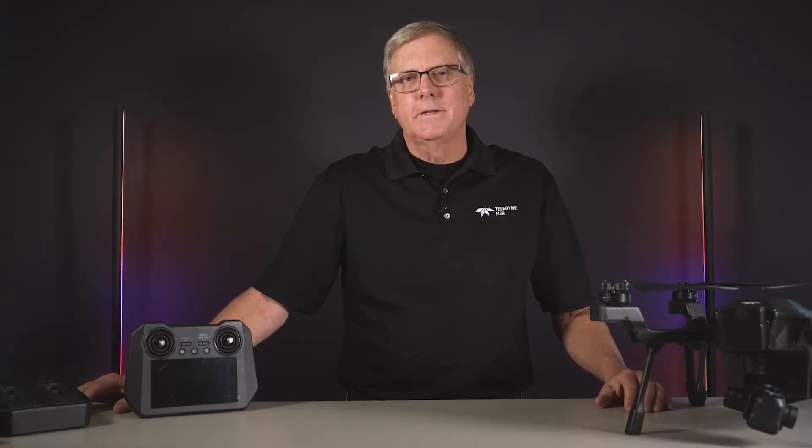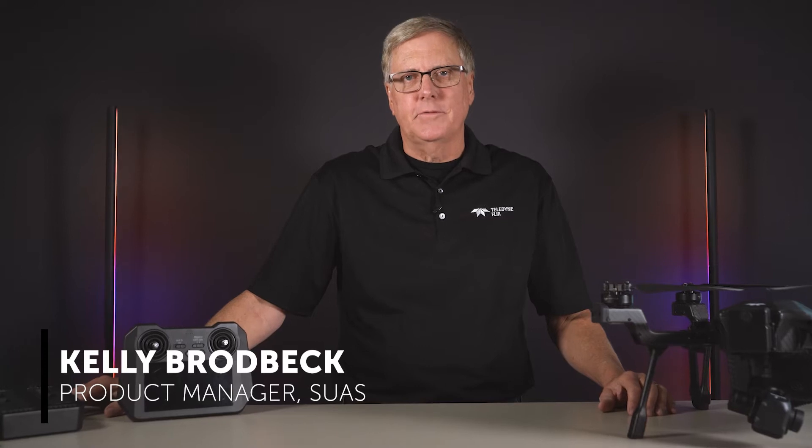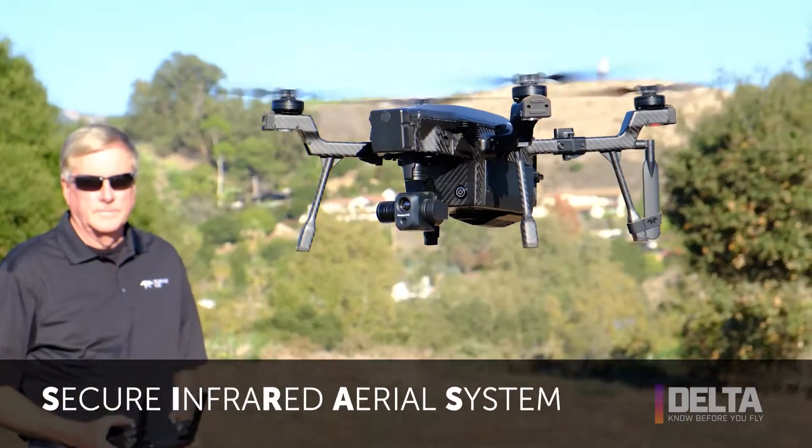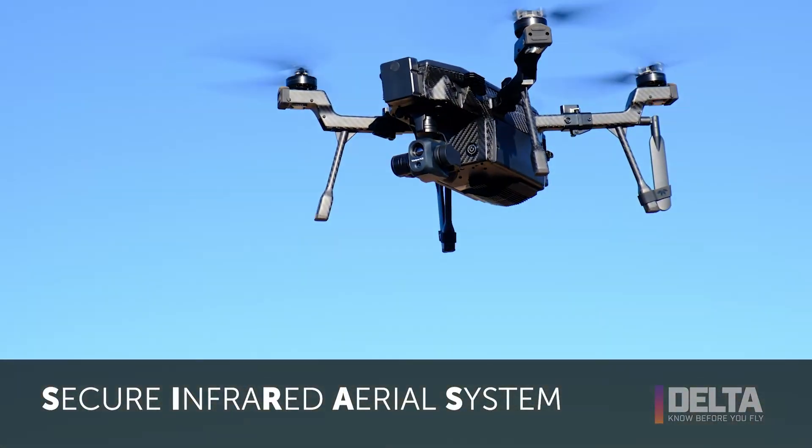Hi, welcome to Delta. I'm Kelly Brodbeck, product manager for Teledyne FLIR's Cyrus drone. Cyrus is a commercial drone, and it stands for Secure Infrared Aerial System.